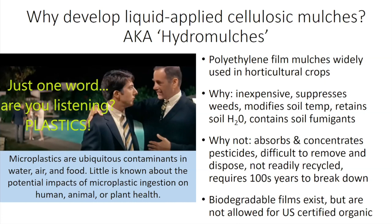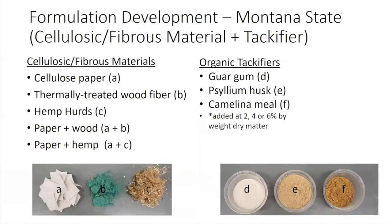Plastic mulches retain soil moisture and are often used to contain soil fumigants, but there are a number of drawbacks. They absorb and concentrate pesticides, are very difficult to remove, super fragile and thin — they tear and break into pieces — and they're not readily recyclable. Whether in the soil, a landfill, or water, they require hundreds of years to break down. We're increasingly concerned about the health impacts of ubiquitous exposure to microplastics. Biodegradable plastic films exist but are currently not allowed for U.S. certified organic production, which is why we received this grant to develop liquid-applied biodegradable cellulosic mulches.